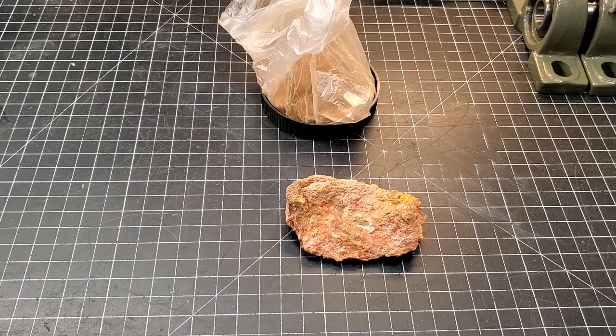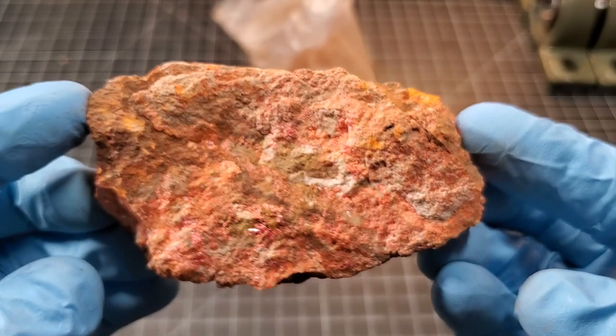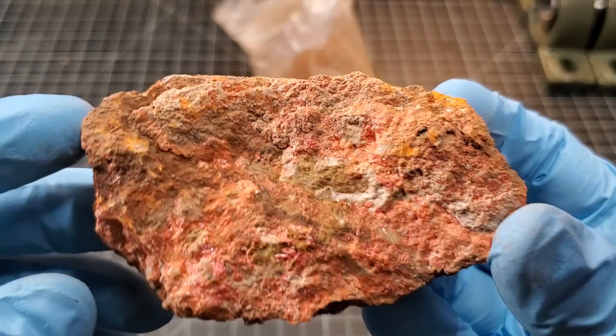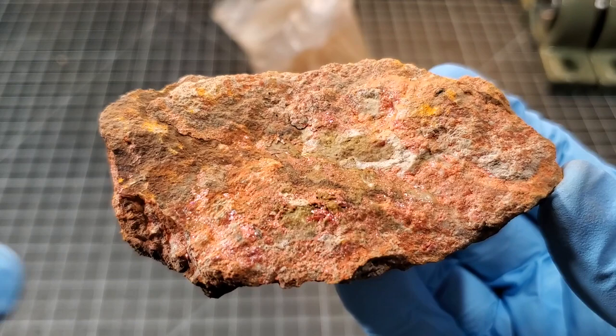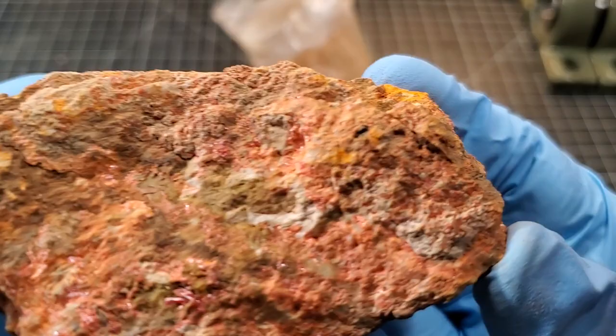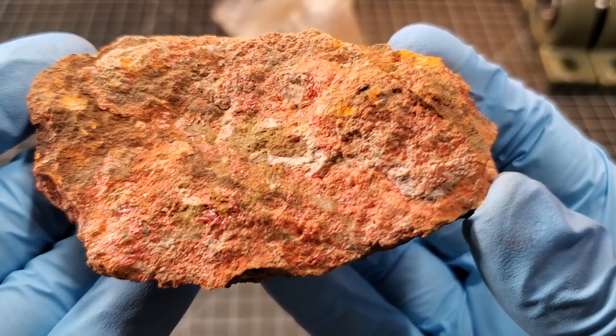If this is actually cinnabar — cinnabar is basically mercury. It's about 85% mercury by weight. It's a sulfide, a hydrothermal mineral, and it precipitates in hot waters and vapors. So you might only get a coating on other rocks.